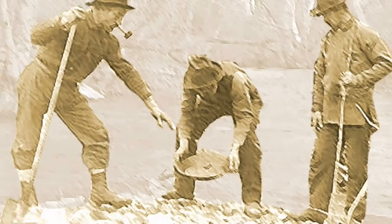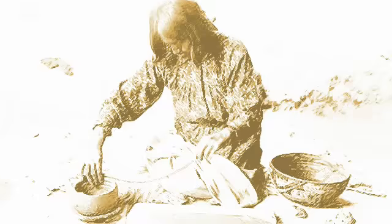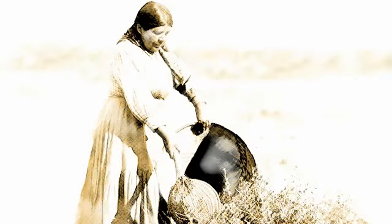Miner's lettuce got its name from the California Gold Rush miners who ate it to replace the vitamin C they needed to fight their winter scurvy. Although Native Americans knew about its curative properties long before the miners came, and also knew that pine needles and strawberry leaves could keep them healthy through the winter months, it was the miners who gave the plant its common name.